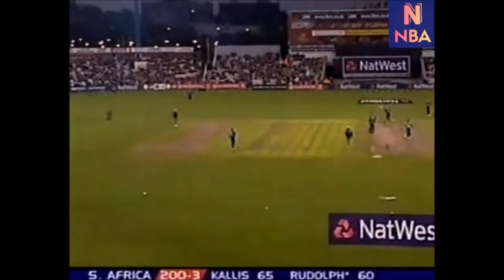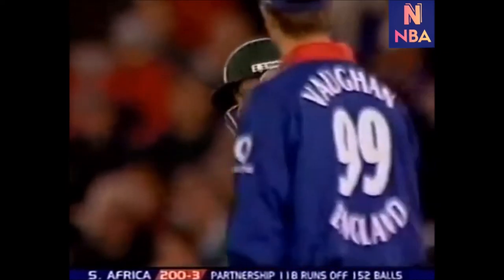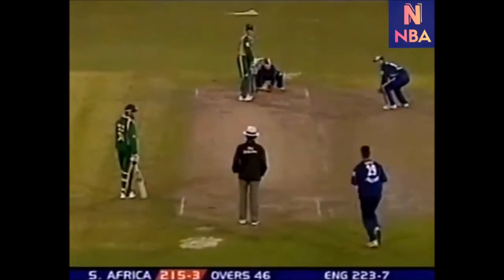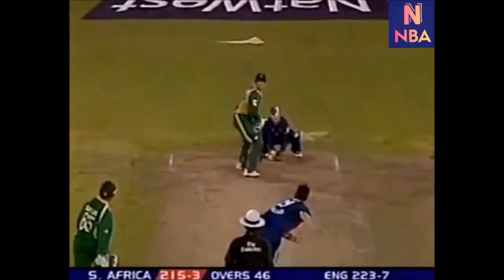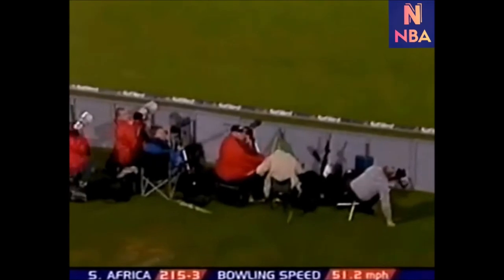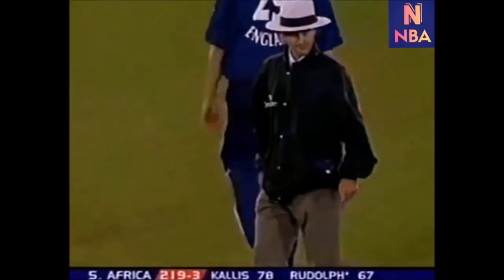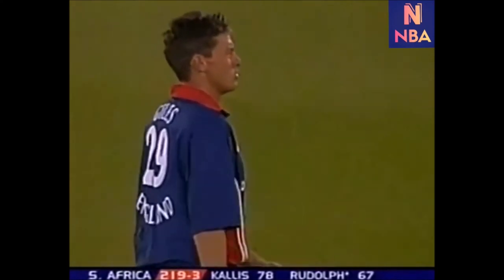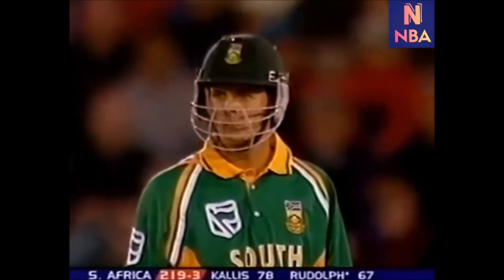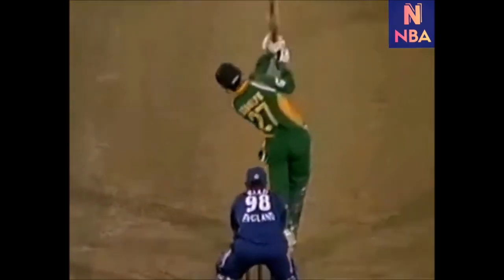200's up — 200 for three. Good off, prepared to use his feet as well, and straight down the ground. There's never a fielder behind the bowler. I've got a feeling this game will be dealt with — done and dusted. I think Jack Rudolph now has enough confidence with all the fielders up.